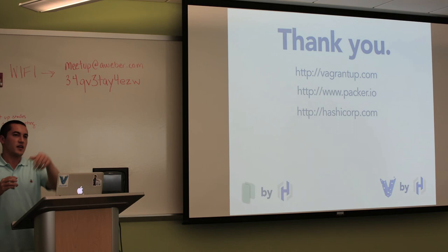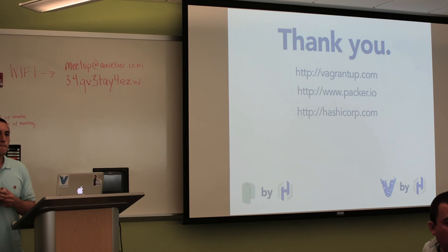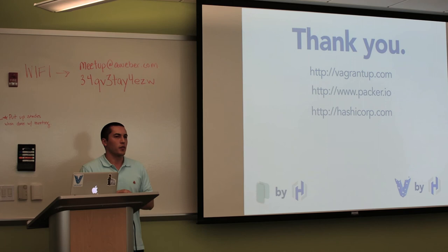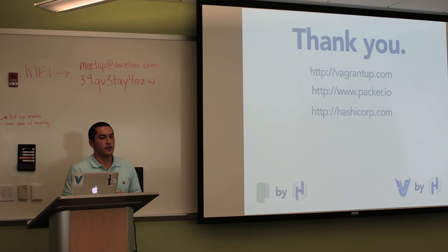Q: For Packer, you mentioned companies using it in production. What's the use case they're using it for? Have they shifted their infrastructure back to images, including versioning those images? A: You don't need to worry too much about versioning the images anymore, because you should be able to recreate them at any point. These companies are using them for production and development. The companies that are using it are more cloud-based, so you're not talking about people re-imaging hardware — you're talking about relaunching an AMI, which is far simpler. Right now the early adopters are kind of in that realm, but they're not changing their practices too much.